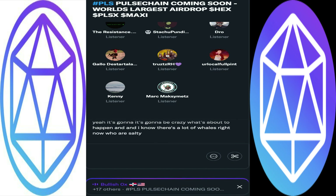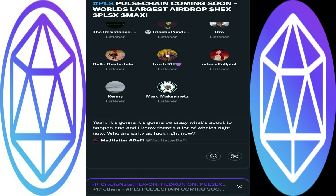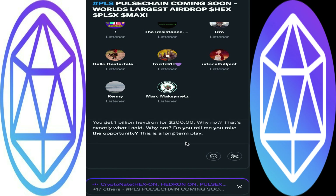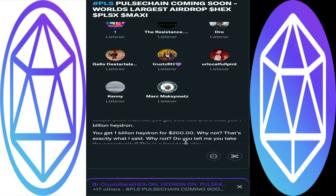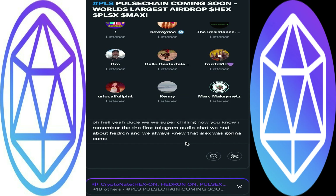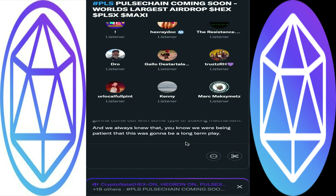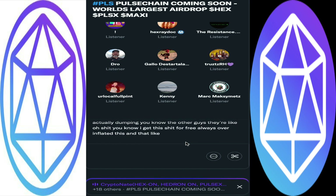There are a lot of whales right now who are salty — they sold all their Hedron and they can't even buy their positions back. They got what they wanted. This is a long-term play. The reason they got it for free was for them to get the HSI side of liquidation — that's basically why it was rolled out the way it was — and people couldn't see that. Some people started posting: hey, let's help our bags, let's each buy at least a billion to ten billion Hedron, just hold it, it helps your stakes at the end.